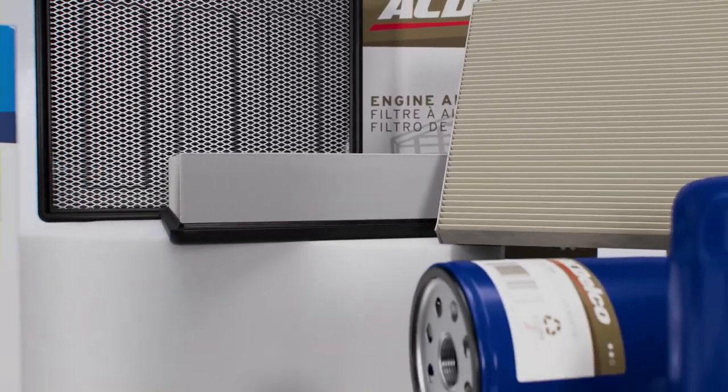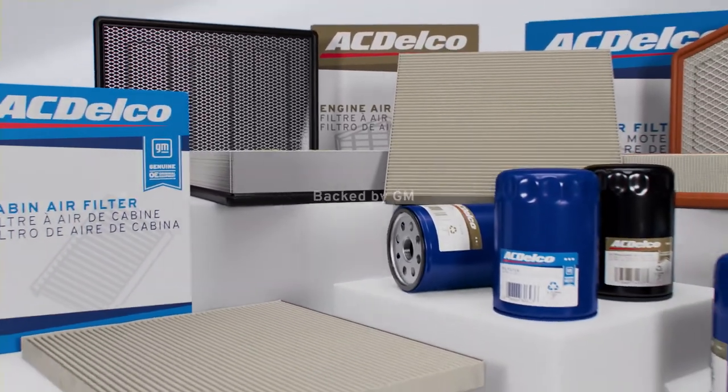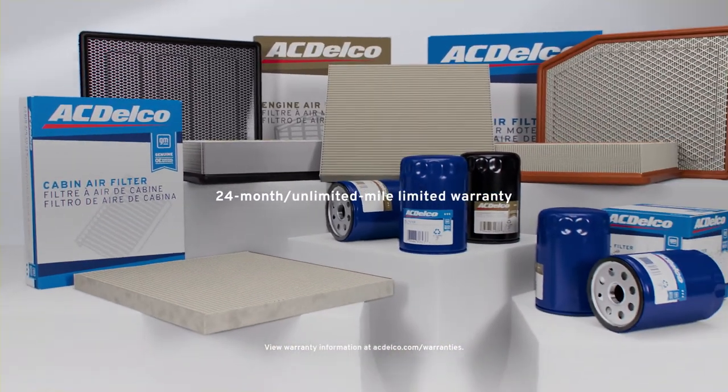As if you need more convincing, all these filters are backed by GM and a 24-month unlimited mile warranty.